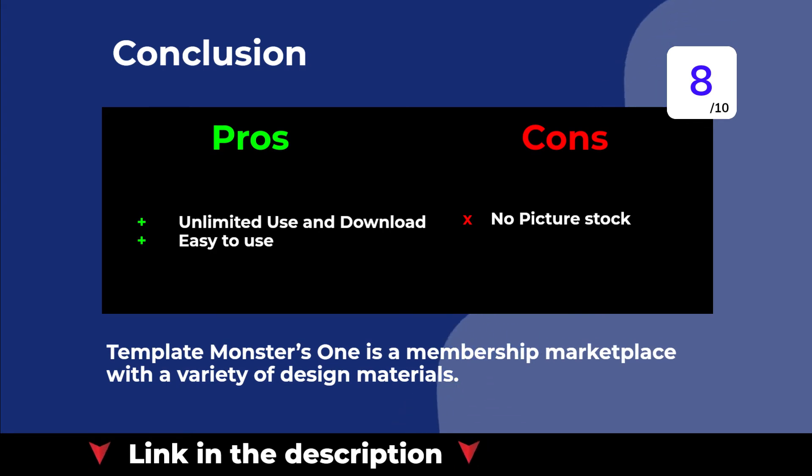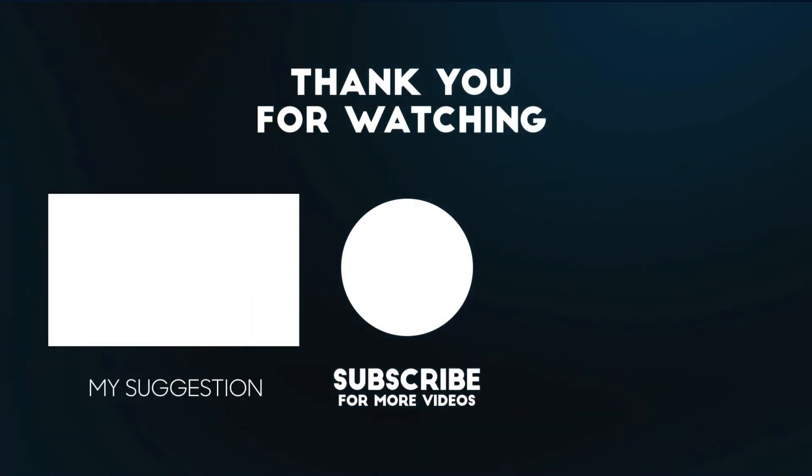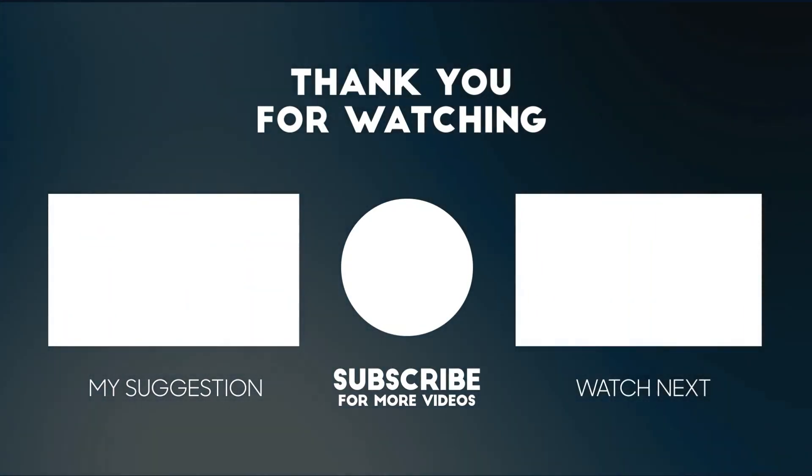TemplateMonstersOne is a membership marketplace with a variety of design materials. Thank you for watching. If you like the video, please share it with your friends, subscribe, and like the video.